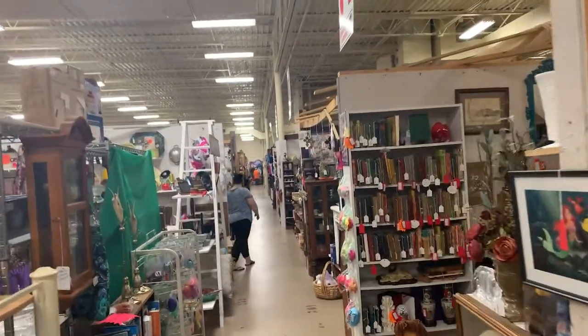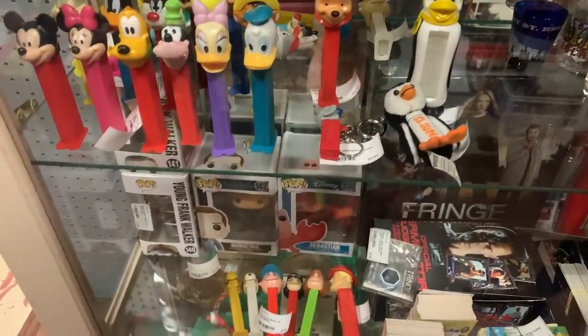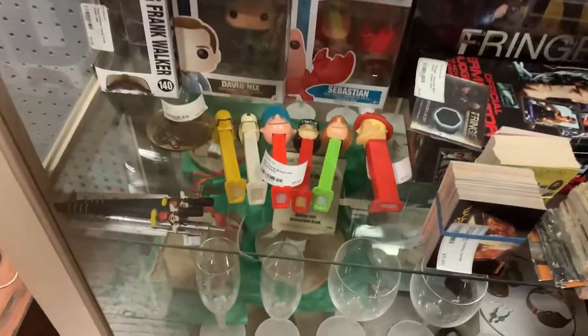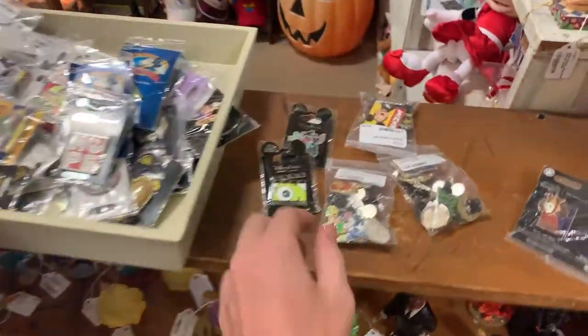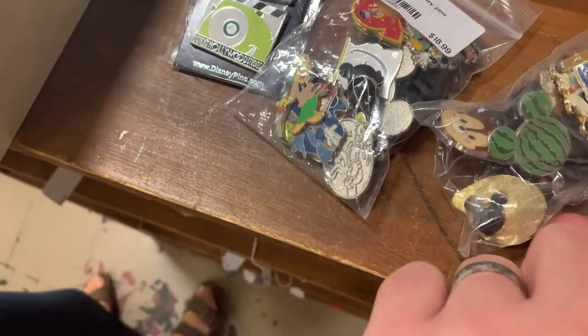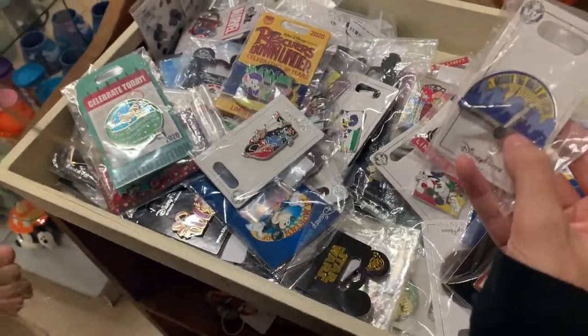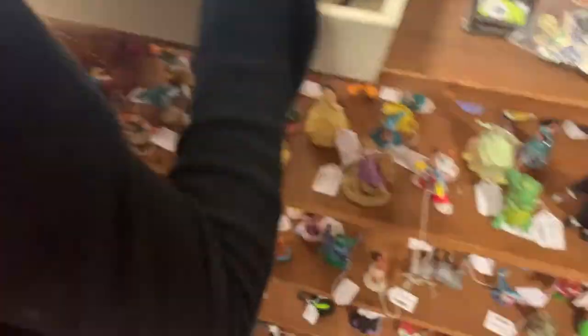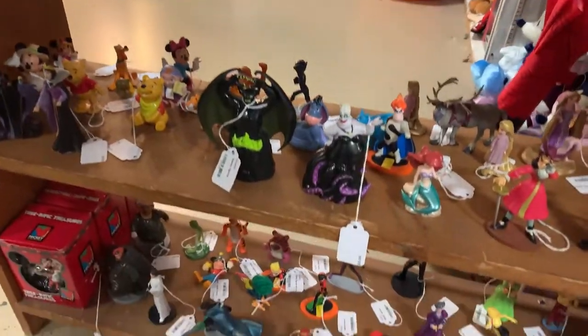Here's an overview of the aisles — we're going to start going this way, working our way down. This is a huge antique mall. Now one thing I do is collect Pez sets and different Pez dispensers, and they've got quite a bit here. So maybe I'll be able to find one that I want. I know we keep showing the pins, but they've got variety packs here — for $19 you can get one. And look at all these little figurine things.